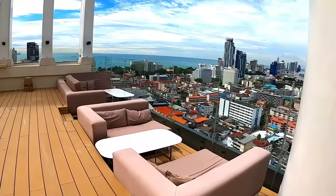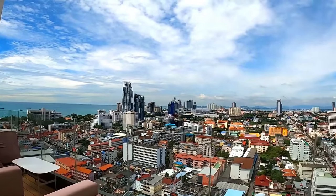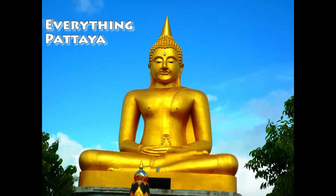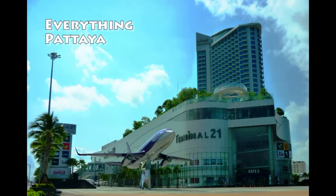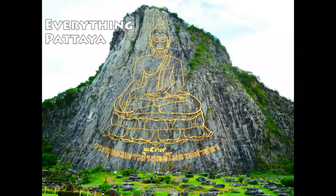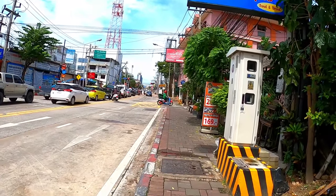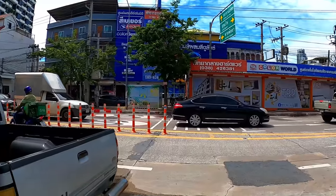How about sitting there having a cold one with that view? In my opinion this is a really well designed hotel. Let's have a look. Hi guys, welcome back to the channel.